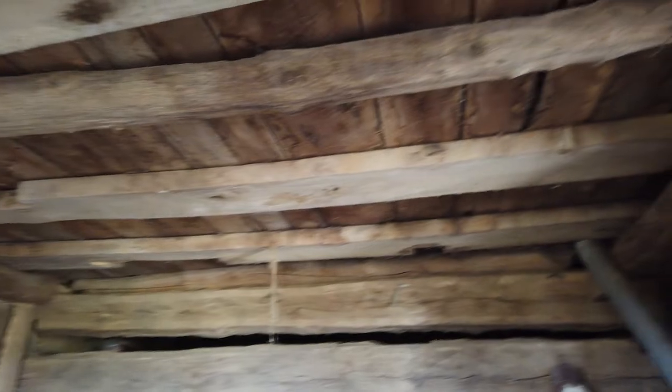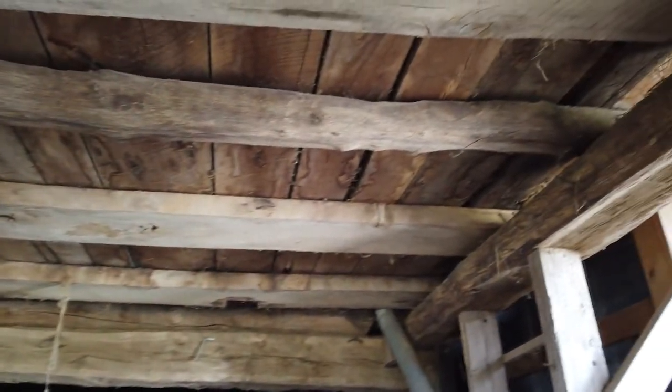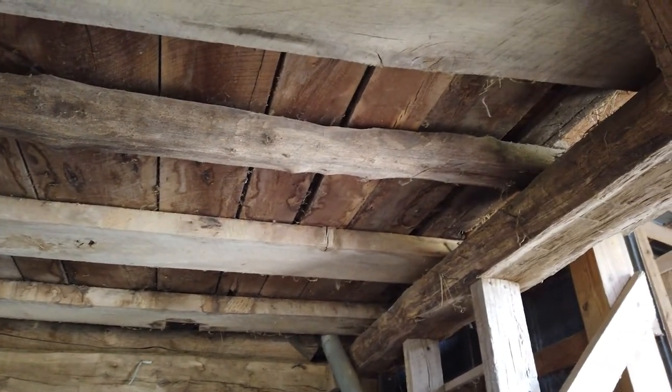Now we're on the inside of the historic Shipley barn. A couple of really unique features of this structure: you may notice that the roof above my head is not very high, and that is very common for these old historic barns because height was not as much of a concern as it is today with modern agriculture.